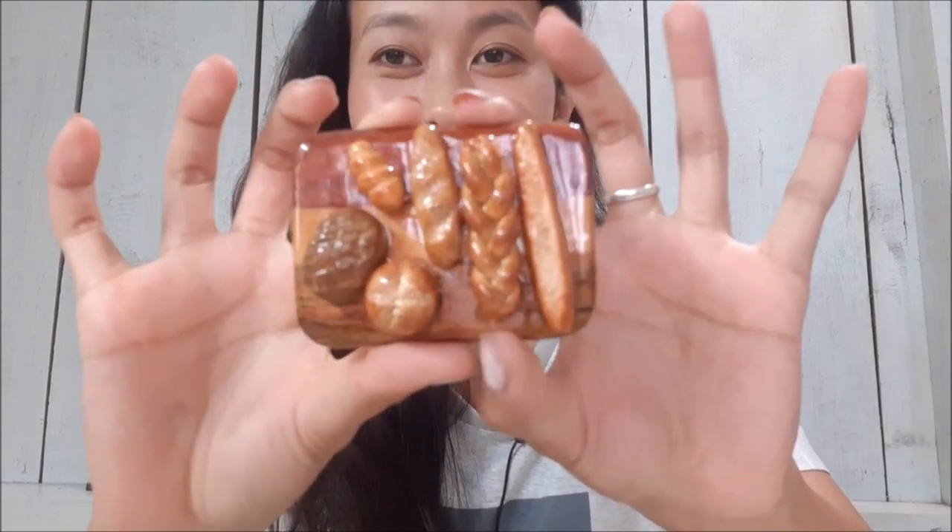Coming to polymer clay arts — I'm gonna show you guys something. This is my favorite one. These are bread and buns on a wooden tray. You have no idea how real it looks — I really want to eat each and every one of these!